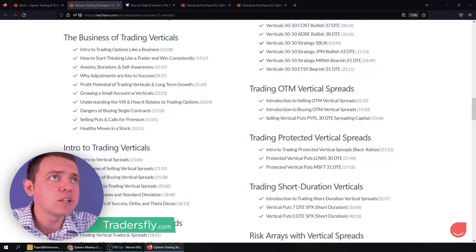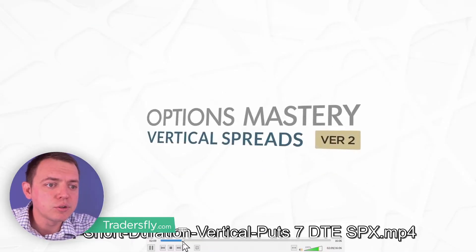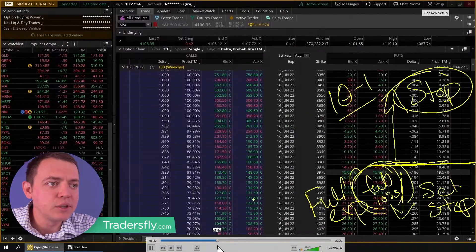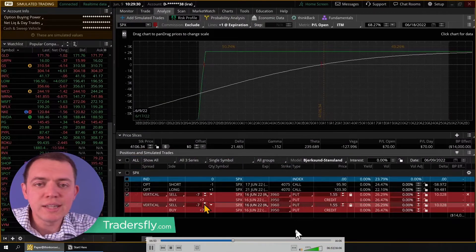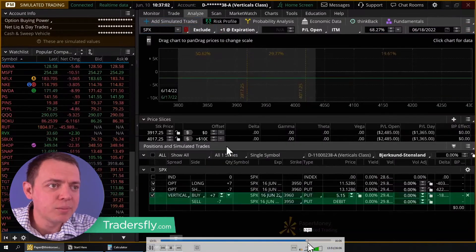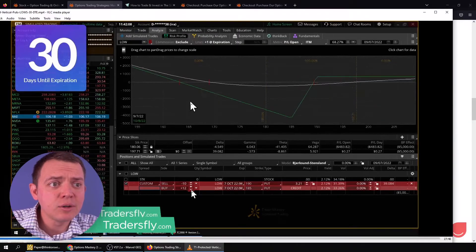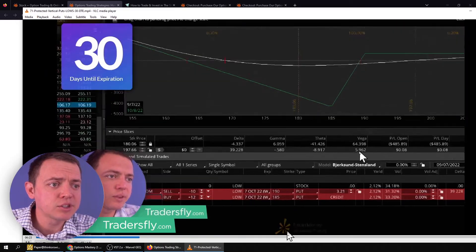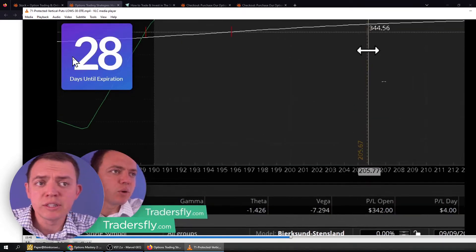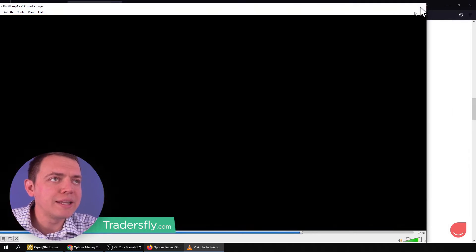I'm going to show you a couple of examples right now. For a short-duration trade on a vertical spread, we do a breakdown, look at how to select it, and run through a trade example — like here's an SPX vertical spread, how we go in and sell it, track it, and take profits off into strength. That one's seven days. For another example, here's Lowe's — we started about 30 days out, looking at how to protect those vertical spreads with extra puts and which ones to choose, then tracking it down to 28 days, 25 days, running through the full trade example.